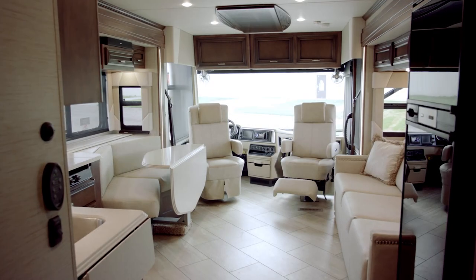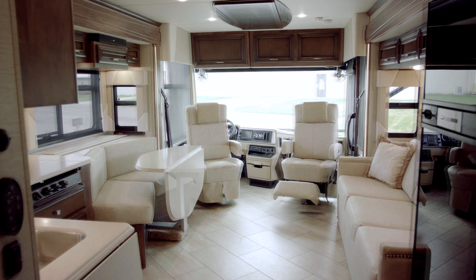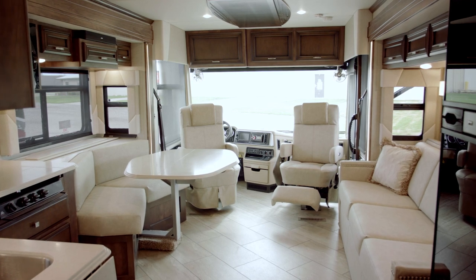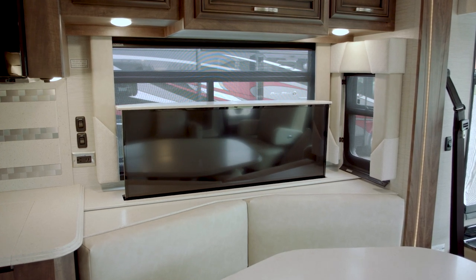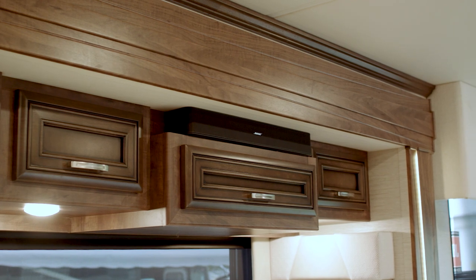The decor I'll be showing you today is Sea Spray. This new floor plan, the 3413, features a Numar design diamond-shaped dinette. Behind the dinette we have a televator where the Vizio LED TV can raise or lower. We have the optional Bose Solo 5 Bluetooth compatible sound bar.